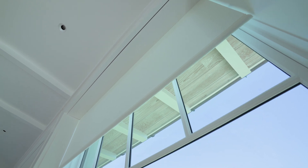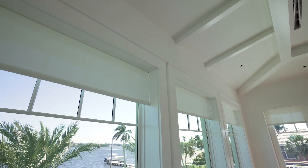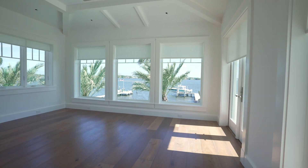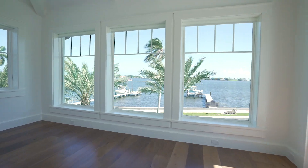Throughout the home, we did a hidden roller shade. We actually built this in with all of the casing in the windows, so that when the shades are up, you don't see any hardware, you don't see a shade — you don't even know it's there.